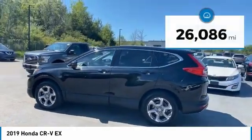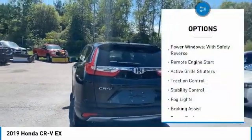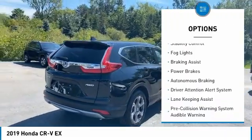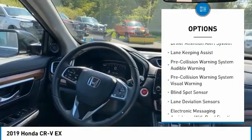This vehicle has less than 30,000 miles. Here are some of this vehicle's great options: power windows with safety reverse, remote engine start, active grille shutters, traction control, stability control, fog lights, and braking assist.